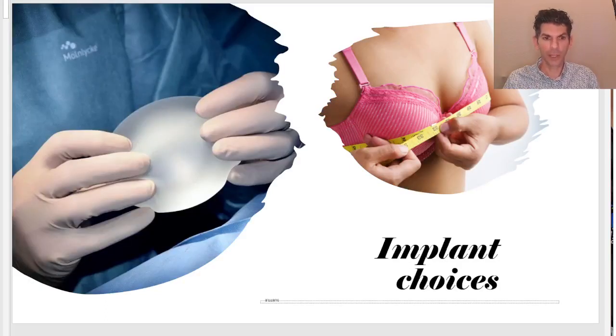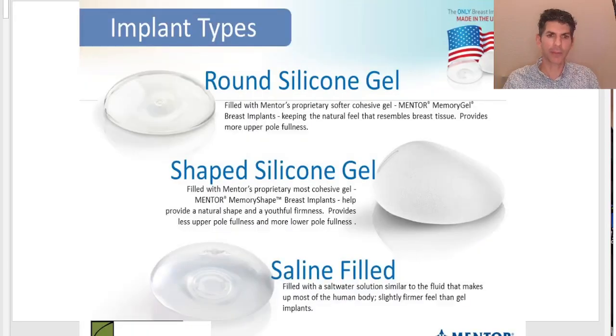There are currently three major types of implants. The first would be round silicone gel implants — you can see the top one there, and I'm holding one in my hand here. It's very squishy and soft and feels very natural and also very resistant to deformation, which is important.